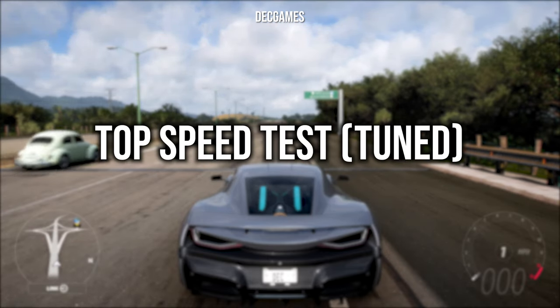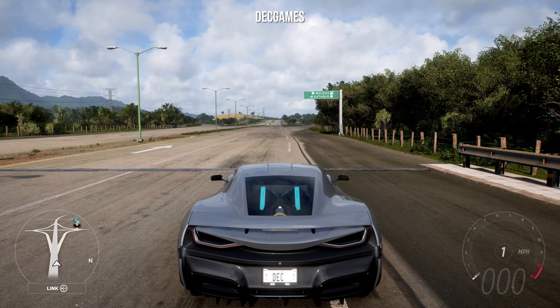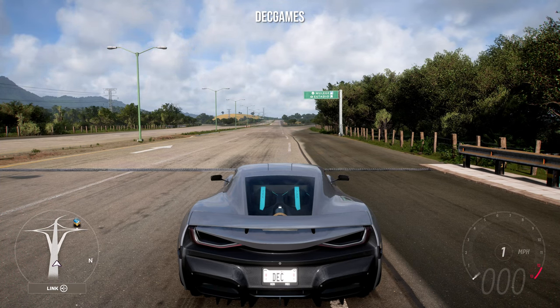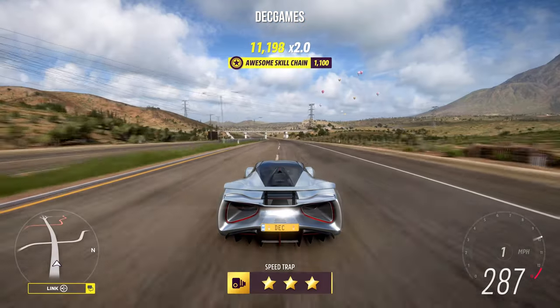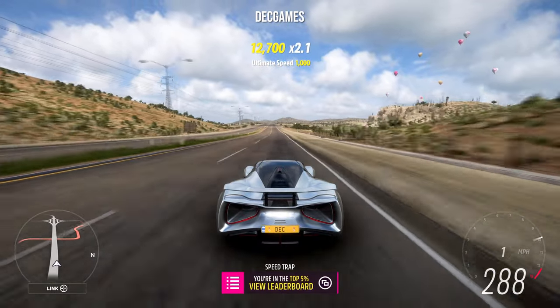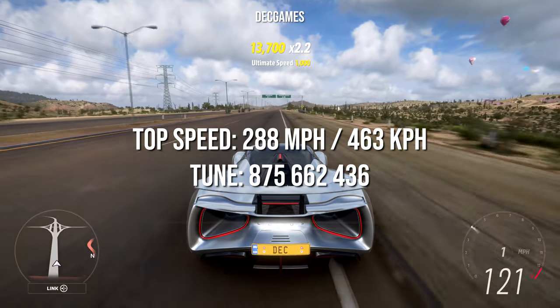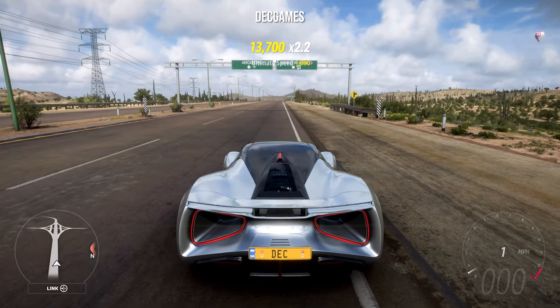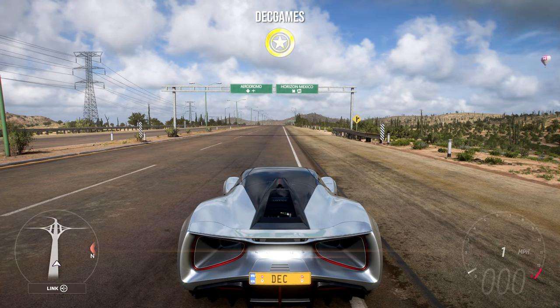Now we're going to do the same thing again but with all the cars tuned. I've specifically tuned them all myself to keep it fair — max upgrades that improve the car, nothing that decreases performance included. The tunes will also be on screen if you want to try it yourself. The Lotus Evija tuned hits 288 miles an hour, and it's the first tested so it may well stay at the top.